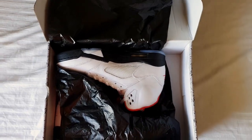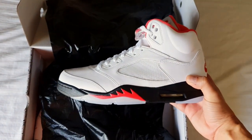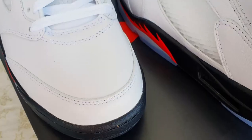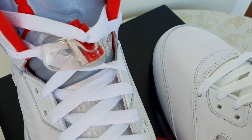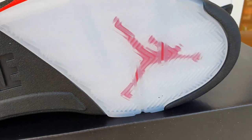You've guessed right — I did cop the Jordan 5 Fire Red. Watch out for my next video as I review this pair next. If you're still here up to this point, you are awesome. In Filipino — Astig ka. So I know who you are.